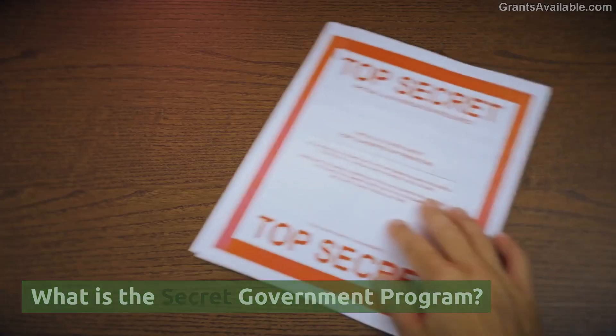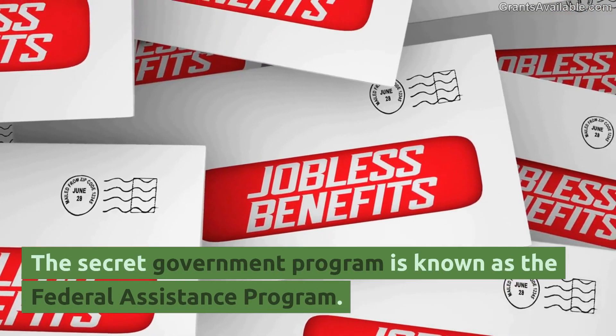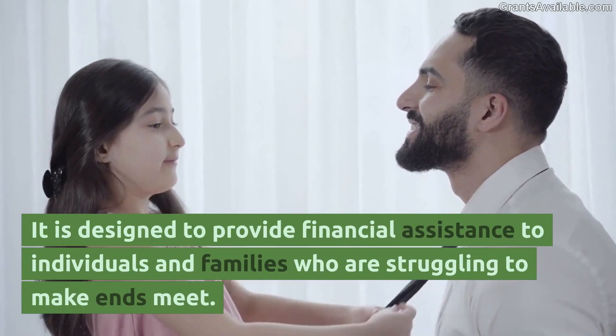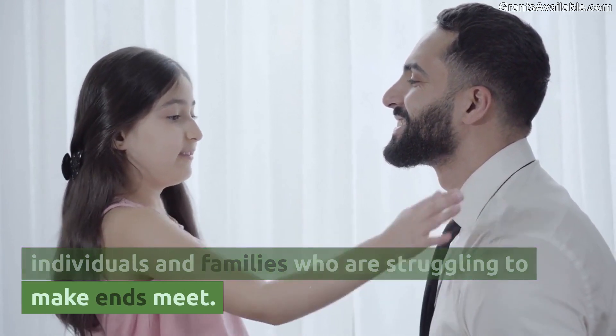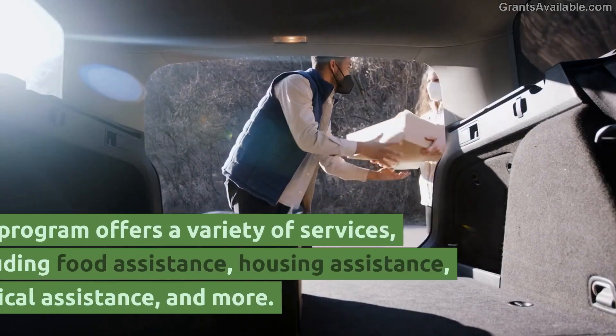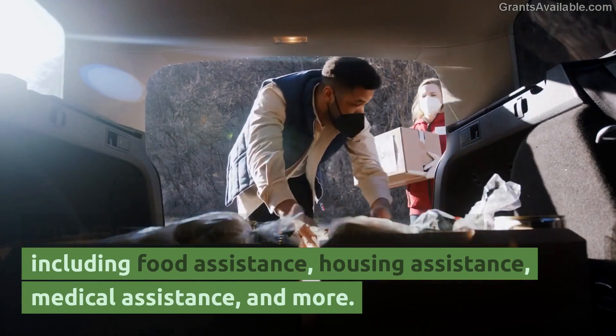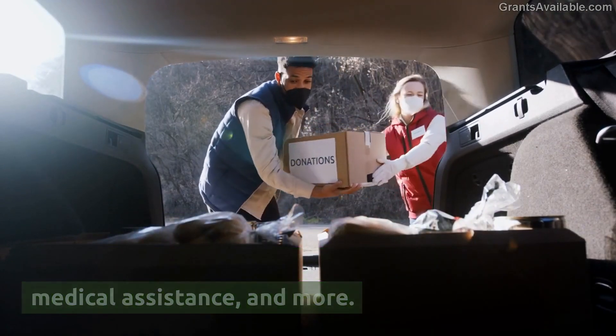What is the secret government program? The secret government program is known as the Federal Assistance Program. It is designed to provide financial assistance to individuals and families who are struggling to make ends meet. The program offers a variety of services, including food assistance, housing assistance, medical assistance, and more.